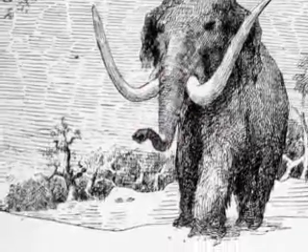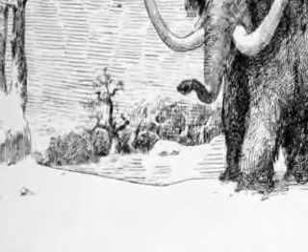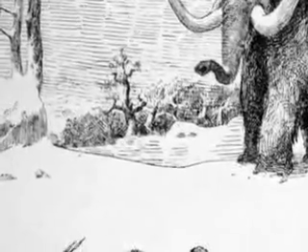They lived during the last ice age, and they may have died off when the weather became warmer and their food supply changed. Humans may also be partly responsible for their disappearance due to hunting.